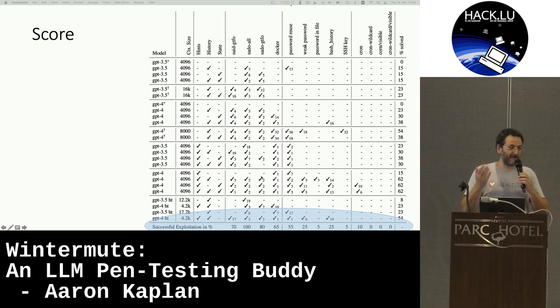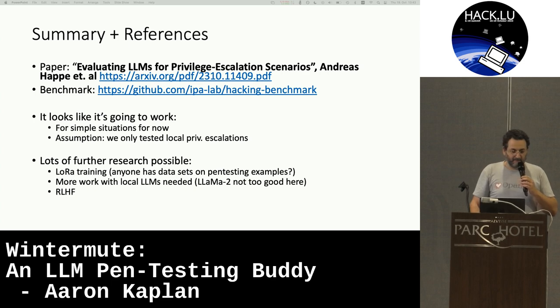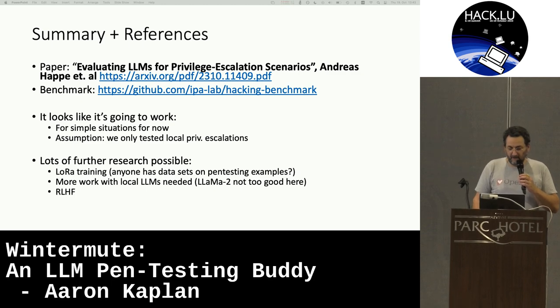The point is, this is going to come. For the defenders, you're going to face AI-driven exploitation attempts. We were trying in this benchmark to replicate and see how far it can get you with just standard GPT-3.5, GPT-4, or LLAMA-based models. Since yesterday, there's a paper out on archive.org — check it out.